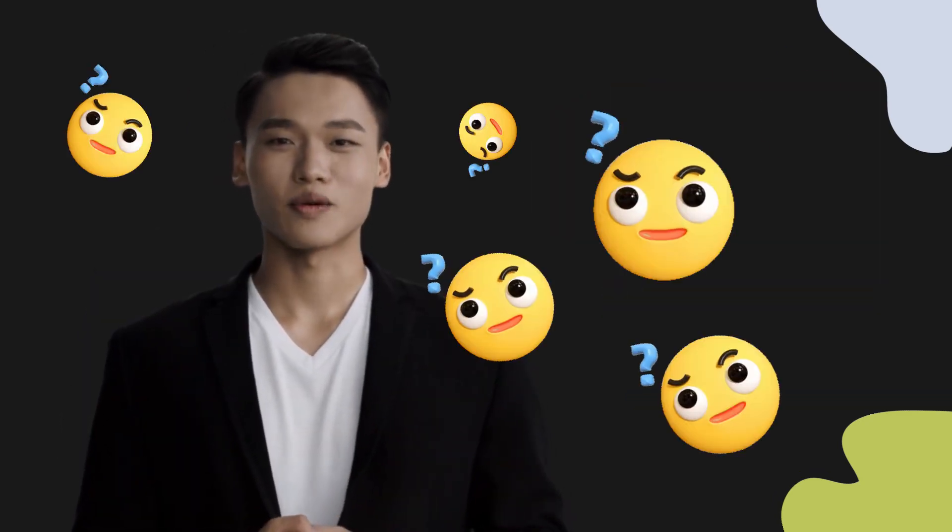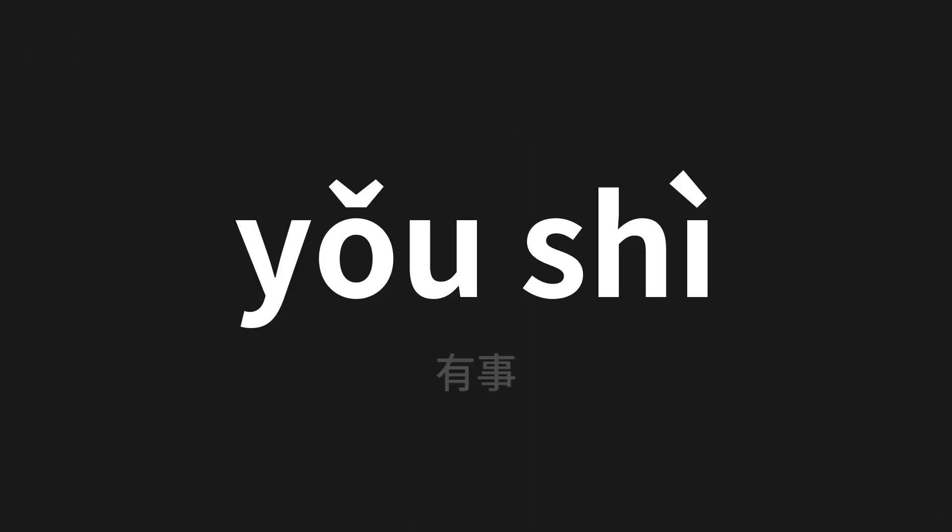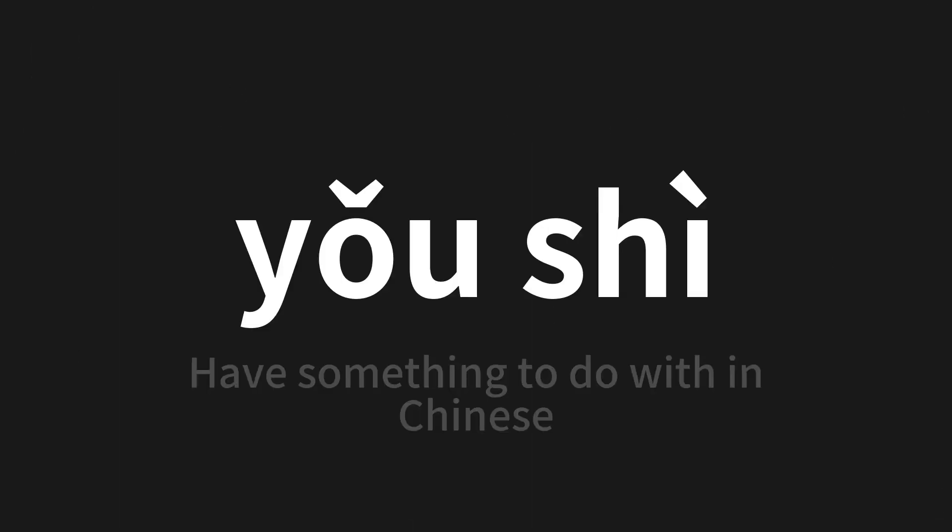Welcome to this pronunciation video. Today we will be focusing on a new word that you might find challenging or intriguing, so let's dive into today's word, which means 'have something to do with' in Chinese. Let's say it all together.